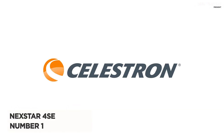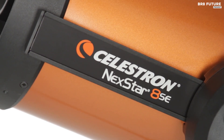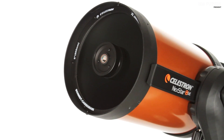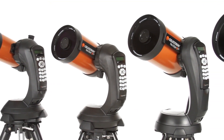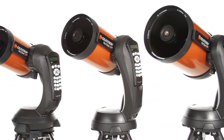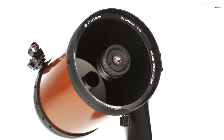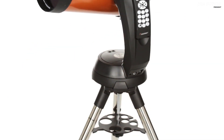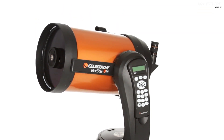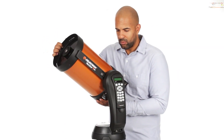Say hello to the Celestron Nexstar 4SE Telescope, your ticket to the cosmos and beyond. It's not just a telescope — it's a portal to the universe, making it the ultimate stargazing companion for beginners and seasoned observers alike. Packed with cutting-edge technology, this telescope combines the brilliance of 4-inch Maksutov-Cassegrain optics with a fully automated go-to mount that effortlessly tracks over 40,000 celestial wonders. With the Nexstar 4SE, you'll be awestruck by detailed views of the moon, planets, and deep-sky marvels like the Orion Nebula, all while maintaining a sleek and portable design. Setting it up is a breeze, thanks to the user-friendly SkyAlign technology.